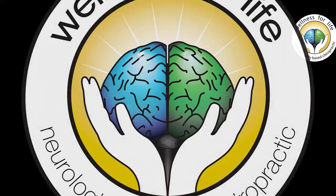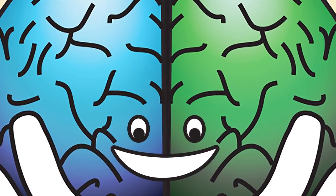Posture is incredibly important and many people are concerned. Today I'm going to show you some simple exercises to improve your posture. I'm Dr. Eckberg with Wellness for Life, and by subscribing to our videos you'll learn everything that you need to know to master true health.